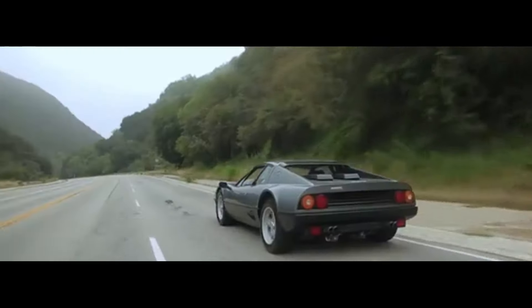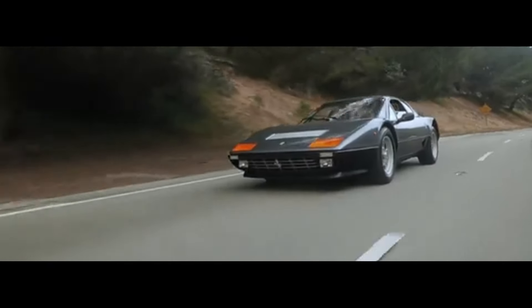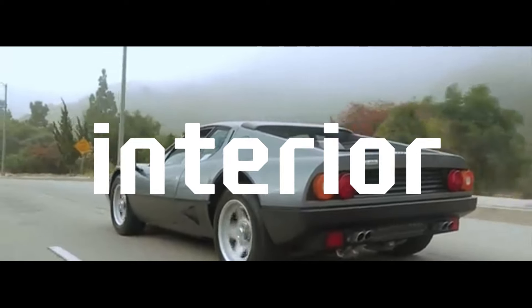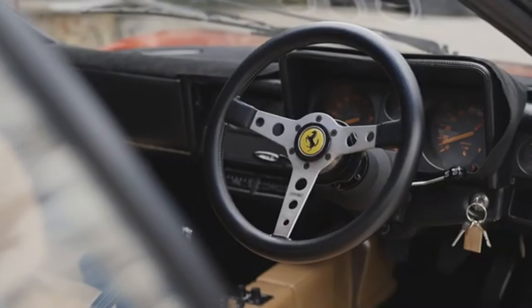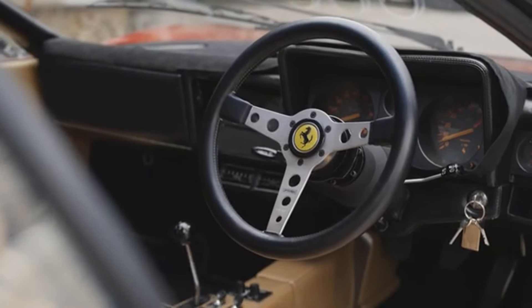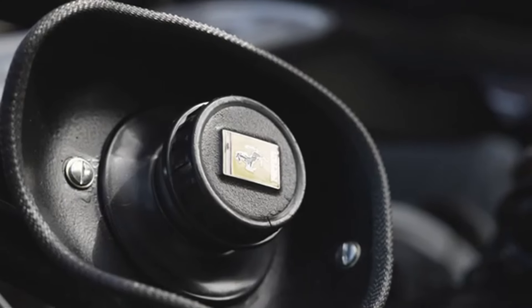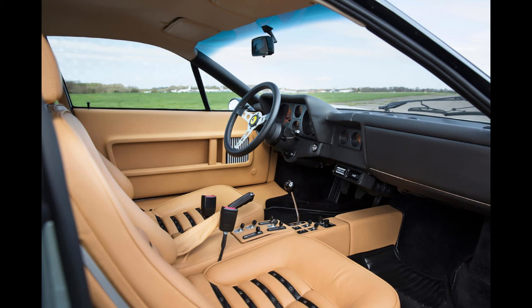Independent suspension, ventilated disc brakes and a manual five-speed gearbox make driving this beast exhilarating and raw. Inside, the 512BB is a masterclass in blending luxury with sportiness. The snug cabin features low-slung leather seats and a driver-focused dashboard, with high-quality materials and a simple yet effective layout — it's all about the driving experience.